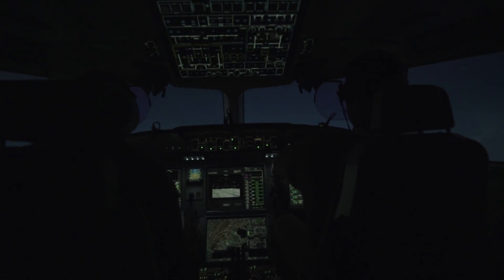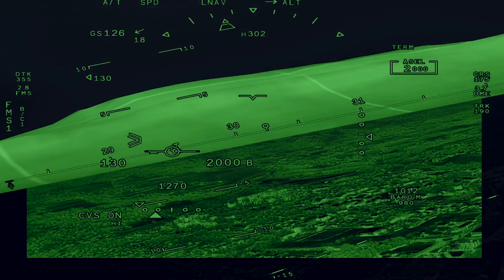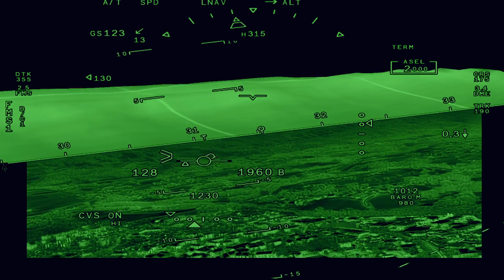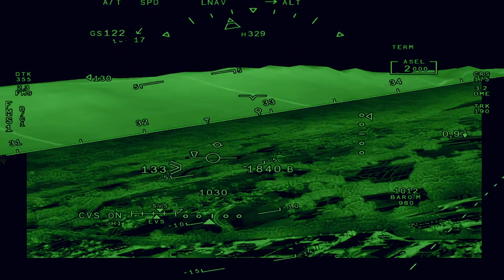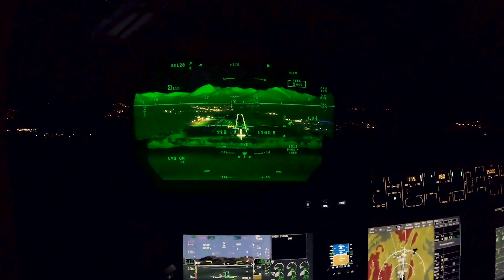At Chambéry you generally land on runway 36 coming in over the lake, and you have to be prepared for a missed approach and some very tight turns to avoid the mountains. What was immediately apparent after we flew a few missed approaches was that with the Falcon Eye Combined Vision System you can easily see the mountains and details of the weather and the clouds through both the enhanced vision system and the synthetic vision system.